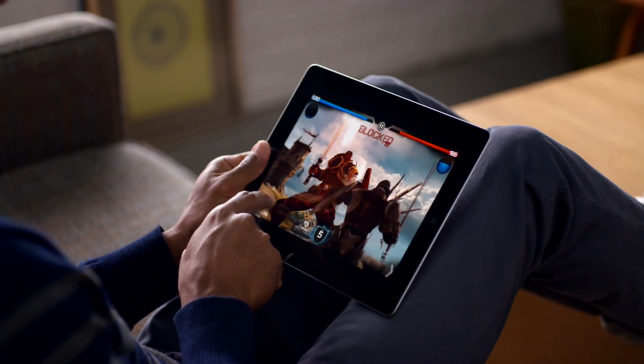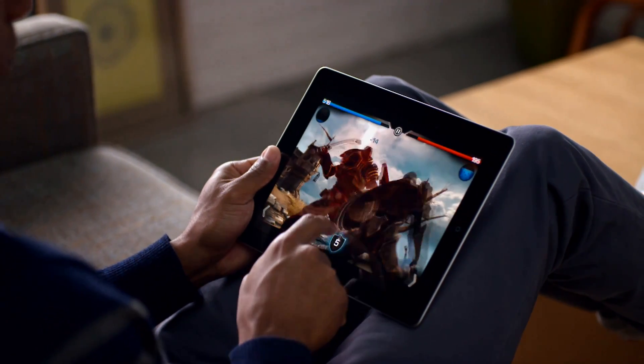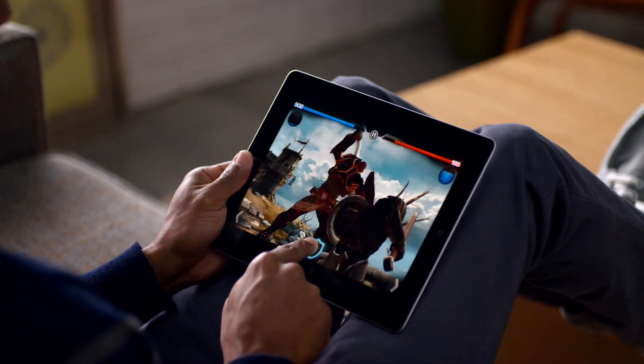With thousands of apps on the App Store, and new ones coming every day, you'll find there's almost nothing you can't do with your iPad.